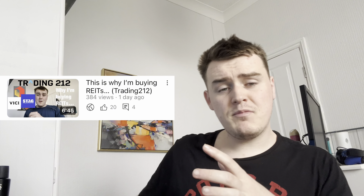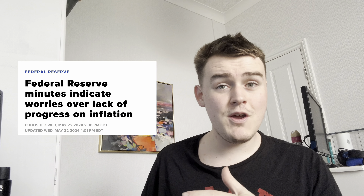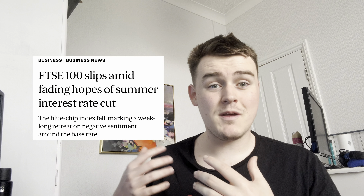I discussed this more in my video yesterday on why I'm going to be investing more in REITs, but basically this is mostly because of the Federal Reserve. There were some meeting minutes with a very pessimistic view that they were actually going to cut rates anytime soon. This is similar for the UK as well, with the Bank of England looking more unlikely to have summer rate cuts, and this was indeed reflected within the market.